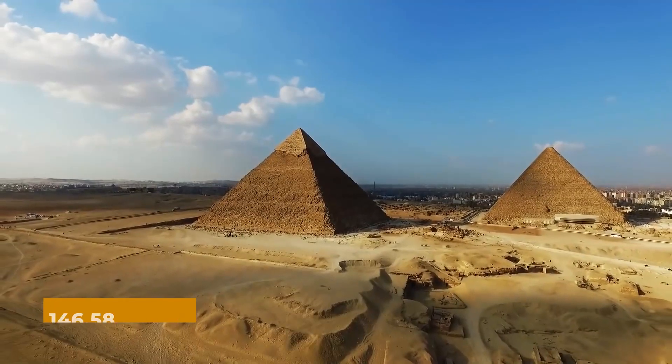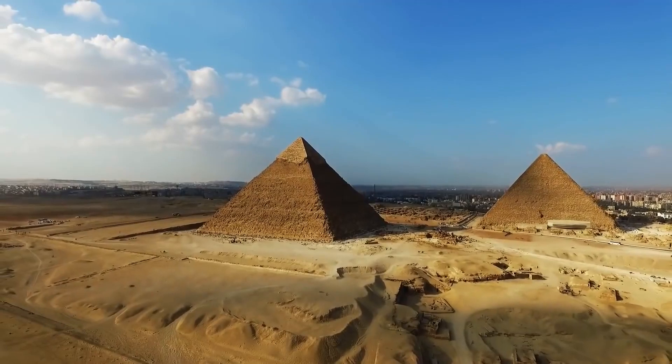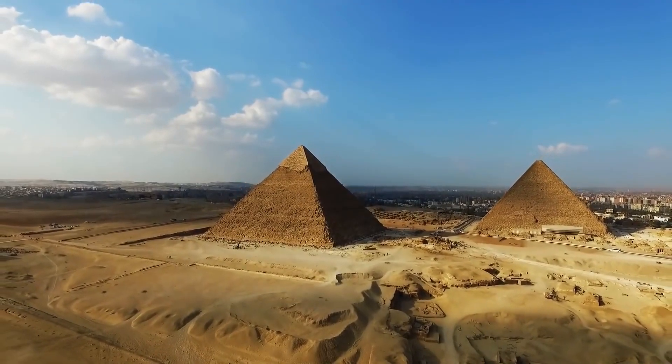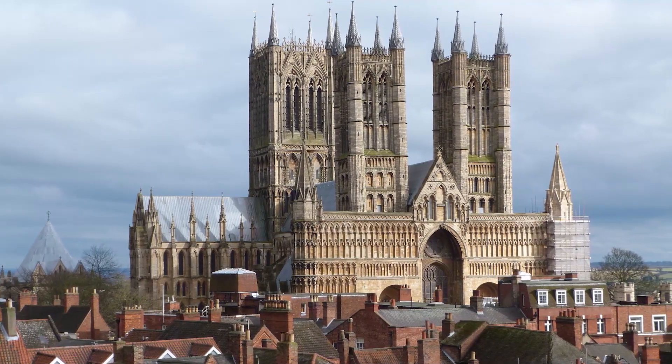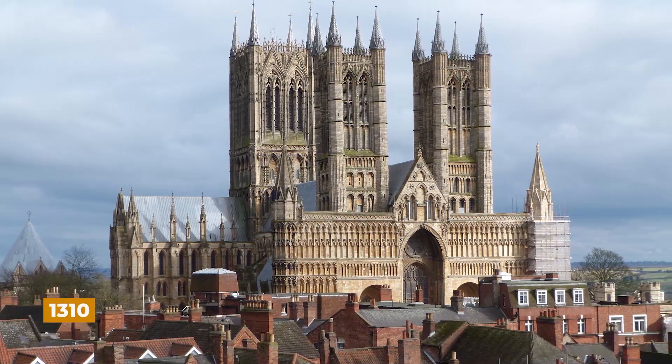Not to add that, at 146.58 meters, the Great Pyramid was the world's tallest human structure for over 4,000 years, until the central spire of the Cathedral of the Virgin Mary of Lincoln was finished in 1310.